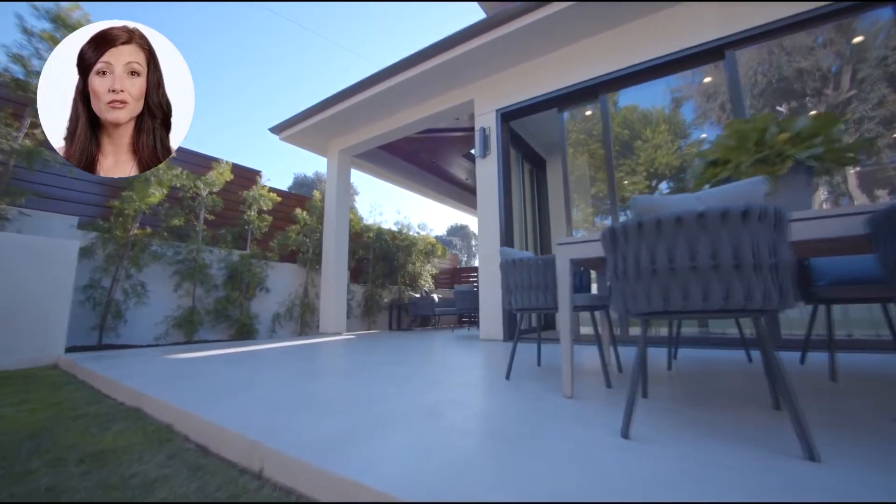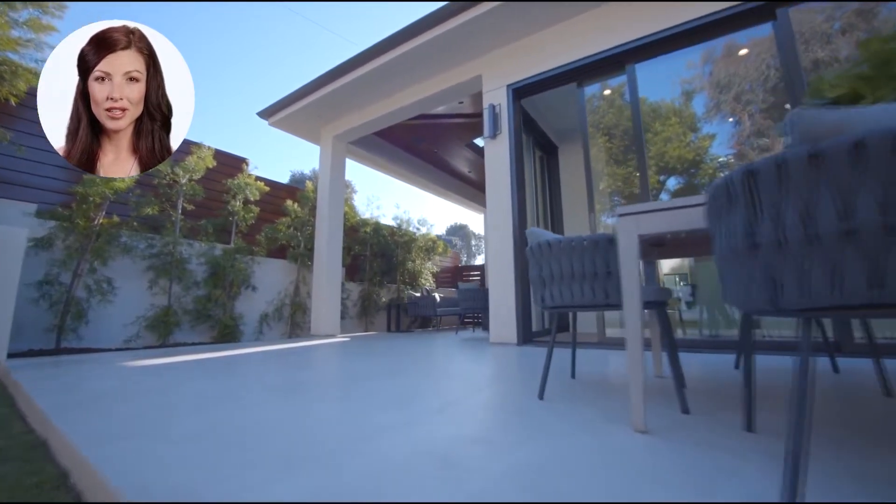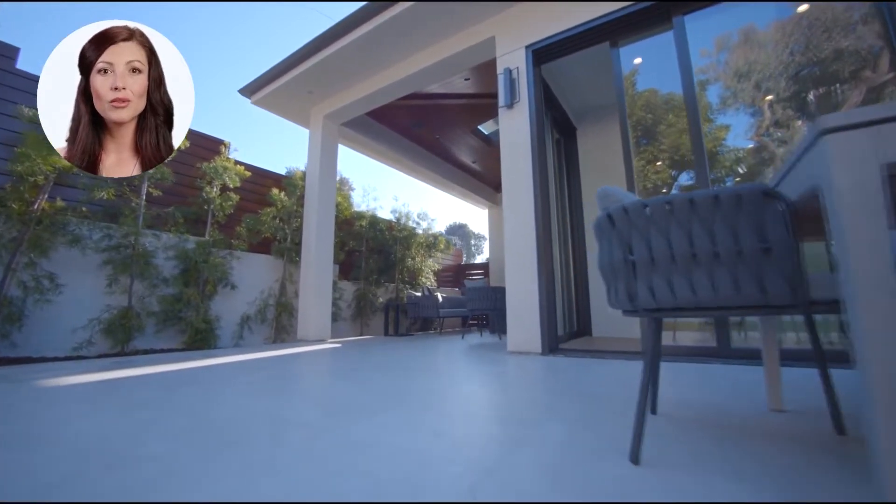It comes fully furnished with lots of green and patio space and an outdoor gas grill that is perfect for hosting a great party.